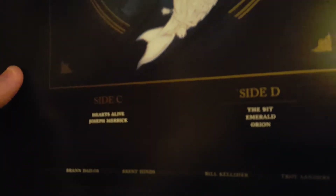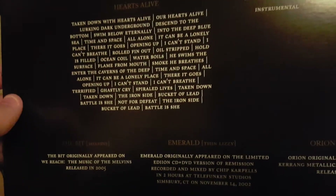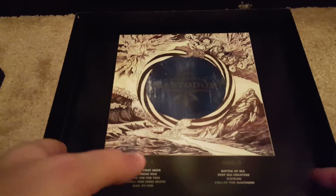So this box set was released by Relapse. It's just such a dark set — it's all black, so it's really having trouble picking up on camera. This one includes covers: they do a bit by the Melvins, Emerald by Thin Lizzy, and Orion by Metallica. This is one of the big reasons why I wanted this set.